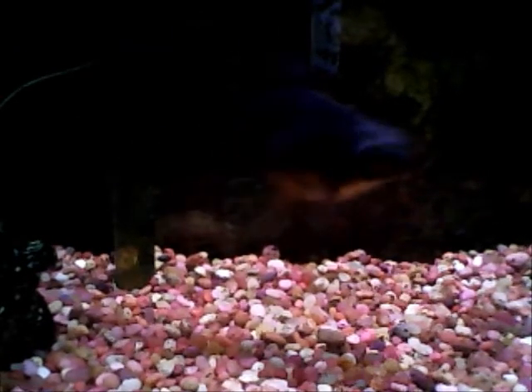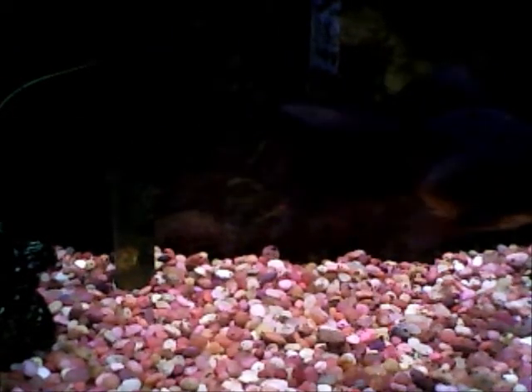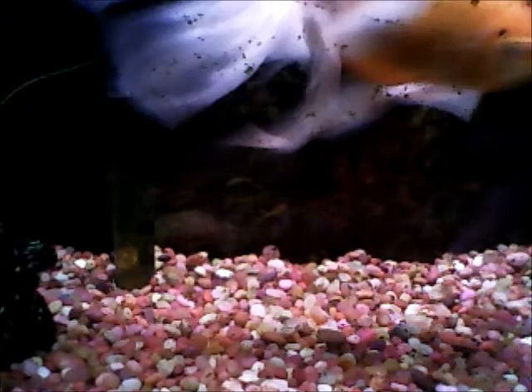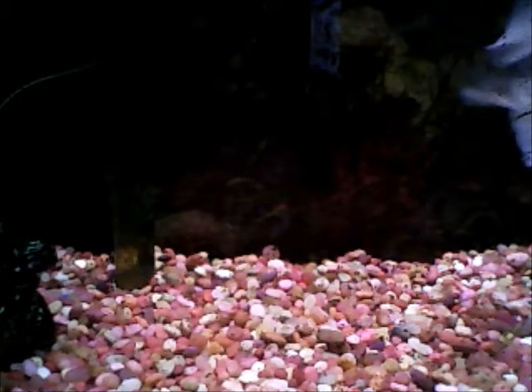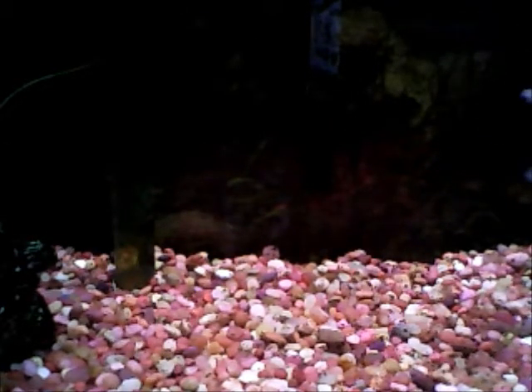Velvet is a huge pain in the butt because it doesn't affect one fish — it will affect everybody in the tank. In this tank, in this size, I'm just going to treat them all for velvet so that I can try to get it off of them.